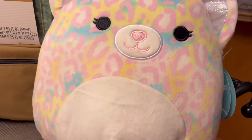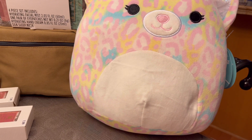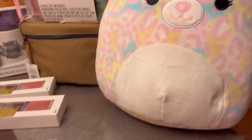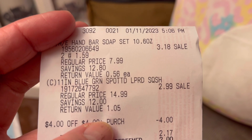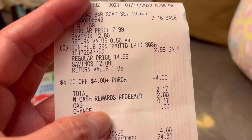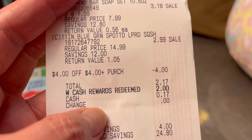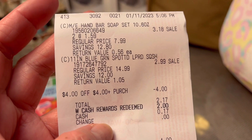This one — I think it's the squishable — regular price $14.99 and I paid only $2.99. It's so cute! Again I used $4 in store Register Rewards and $2 in Walgreens cash, and paid only $0.17 out of pocket.